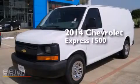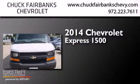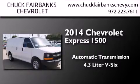This is a 2014 Chevrolet Express 1500. This van has an automatic transmission and a 4.3 liter V6.